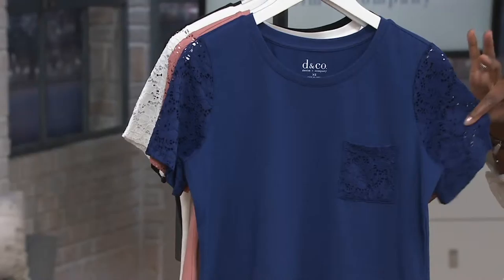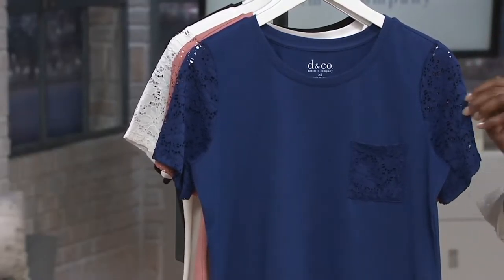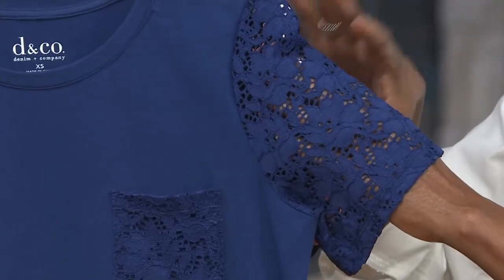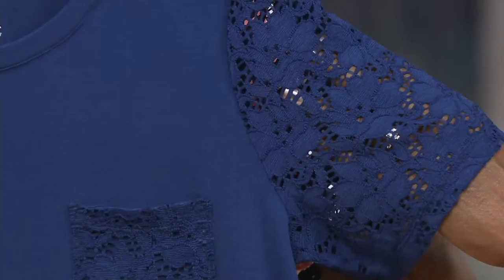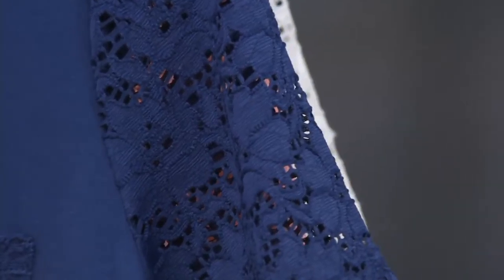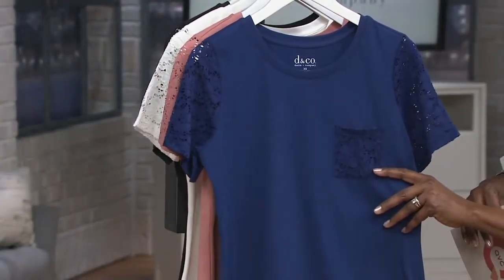This is a lace that Denim & Company has used for quite a few years. It is a stretch lace that is incredibly soft but also very durable. It's not as delicate as a lingerie lace would be, so it washes beautifully. You can machine wash these over and over again. It is lace, so keep in mind — always take your jewelry off first and put your jewelry on last when you're getting dressed.